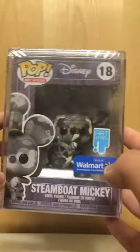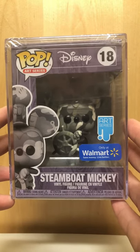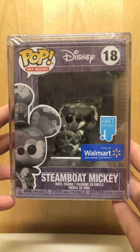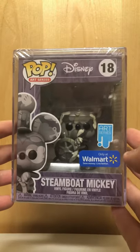Number one reason is because they come with a pop protector already. This is a very nice pop and I was actually very surprised to get this. I actually just got it this weekend at Walmart.